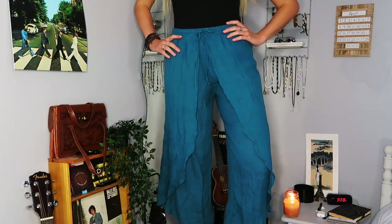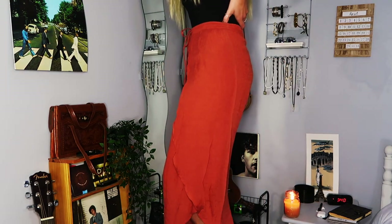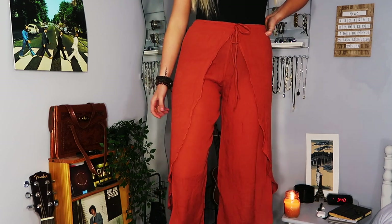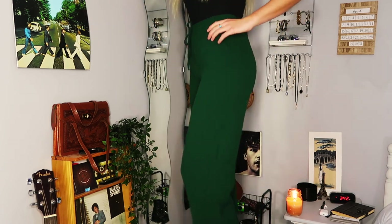Moving on to clothes — flowy pants, elephant pants, whatever you want to call them. They're the very trendy thing if you do Semester at Sea. I love them, I'm going to wear these all the time at home. They're so comfortable, very inexpensive, and I got myself too many pairs.